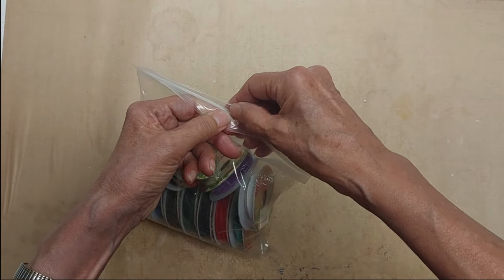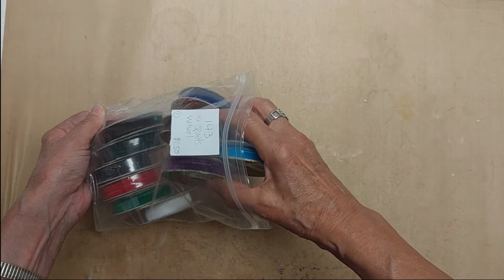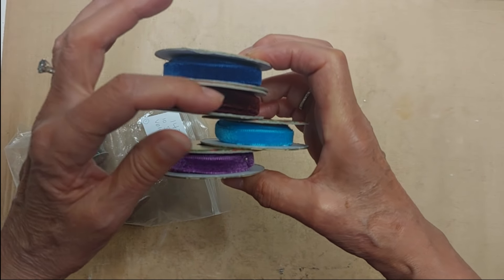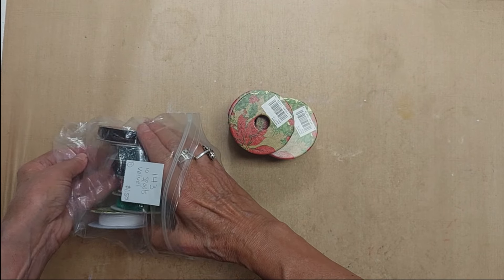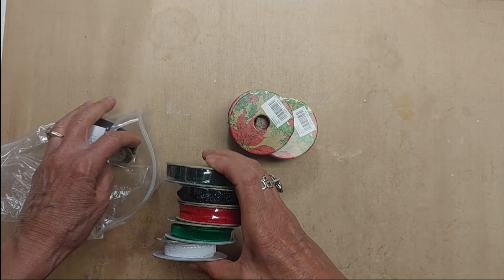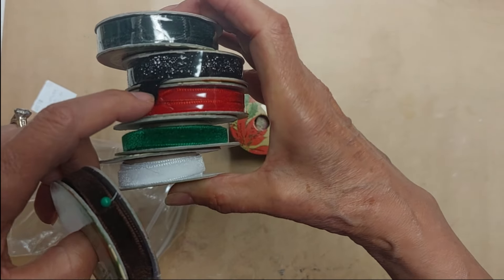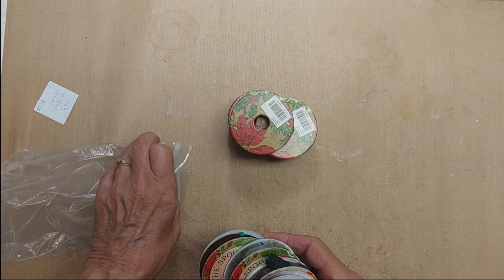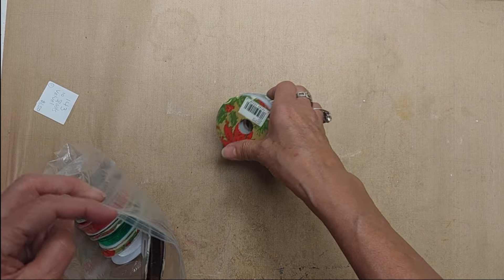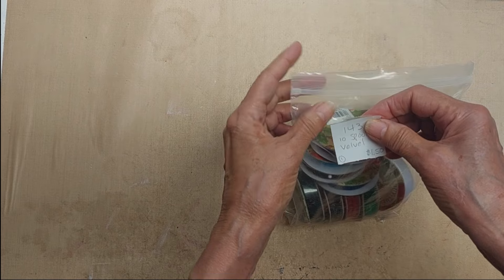Up first is lot 143 — it's a bag of ten different ribbons, all velvet ribbons. Some are new, some have been used to some degree, all different colors. This one is velvet but it's got some shiny in it. Lot 143, ten velvet ribbon spools — I only have this one and it's $1.50.